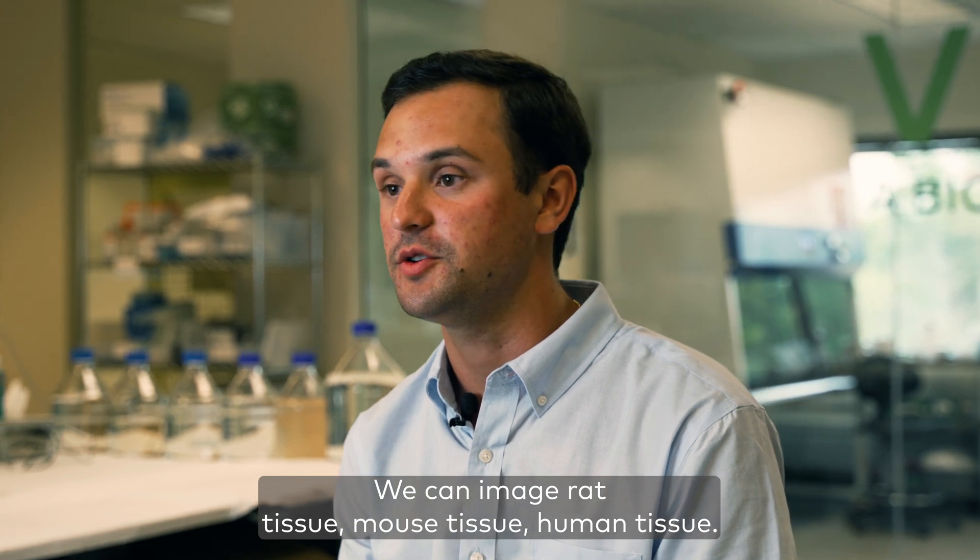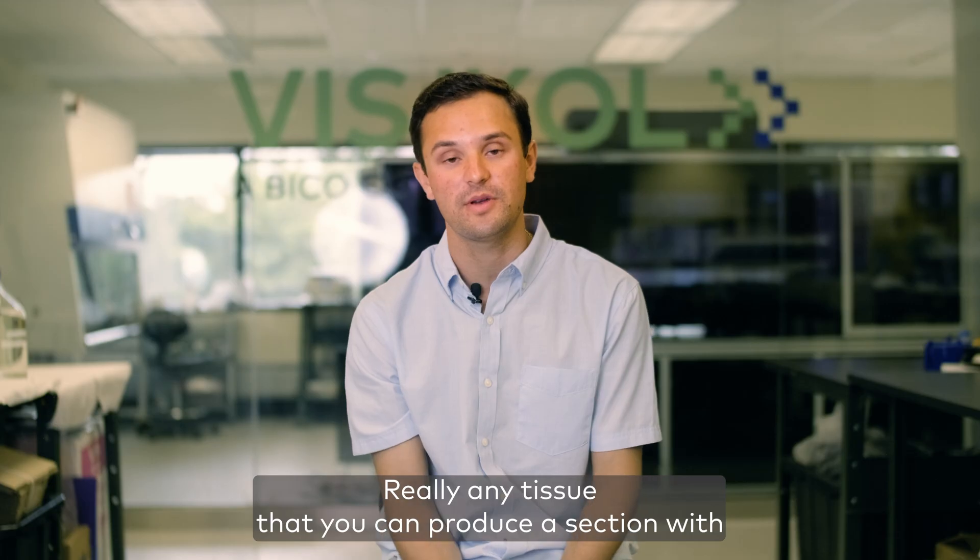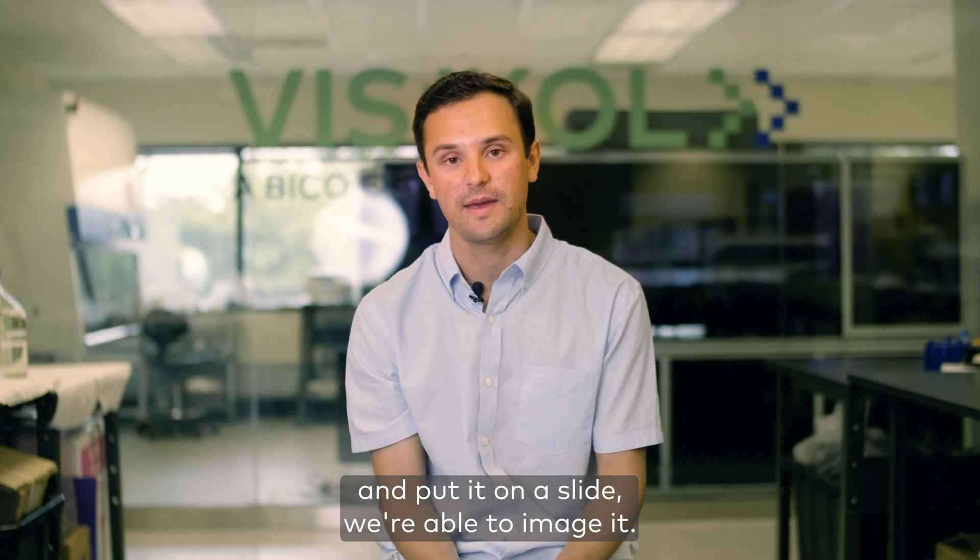We can image rat tissue, mouse tissue, human tissue — really any tissue that you can produce a section with and put it on a slide, we're able to image it.